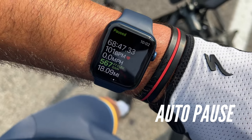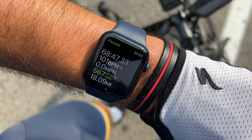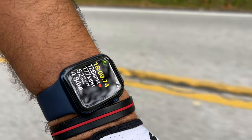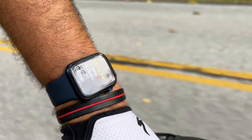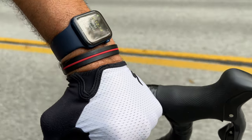The watch will also detect your stop and automatically pause your ride. Within seconds of stopping at a traffic light, stop sign, or a coffee stop, the watch will pause your ride. As soon as you start moving again, the watch will resume recording. So you don't have to look for the pause button or constantly fumble with it if you are riding in a busy area and constantly stopping.